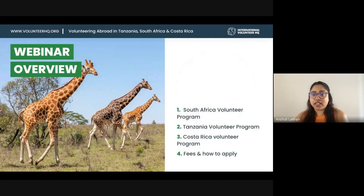Today on the agenda we'll cover each of these three destinations. Lena and Mariana will talk about accommodation, what the local team is like, and the different projects on offer. If you have any questions during this time, please put them in the chat and we'll have Q&A time at the end of each part. At the end we will cover fees and how you can apply.